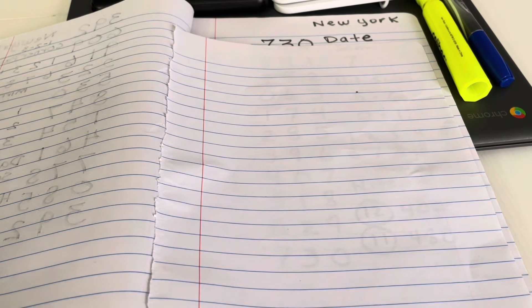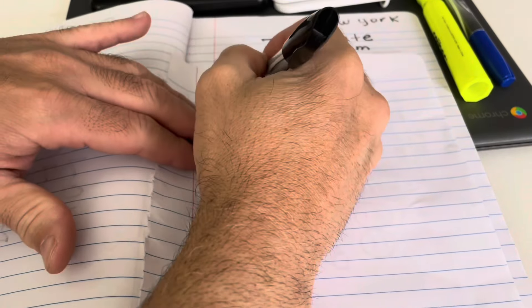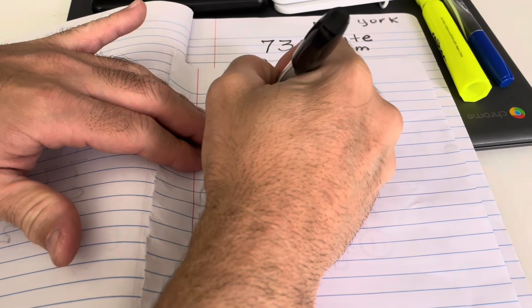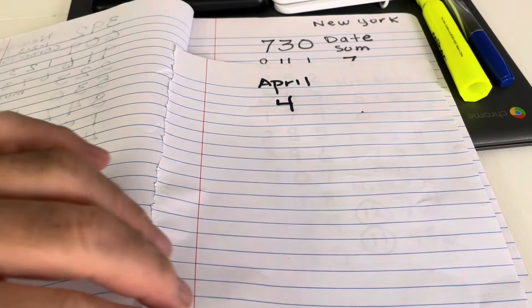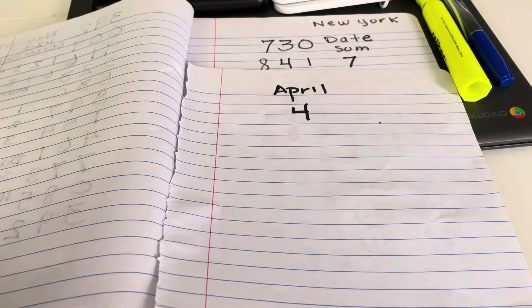I value every viewer that watches my videos. For an example — April. April is the fourth month. Very simple.